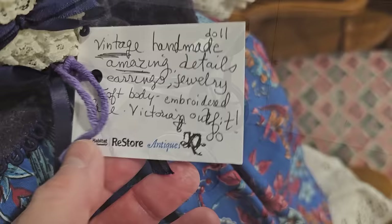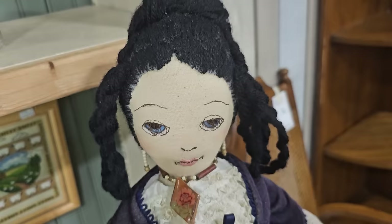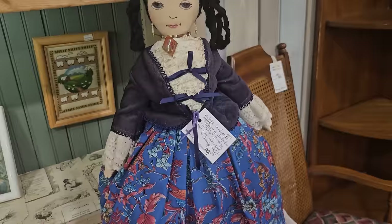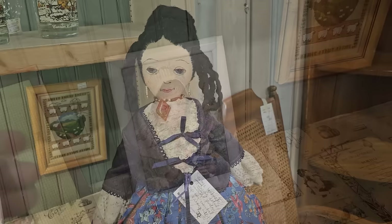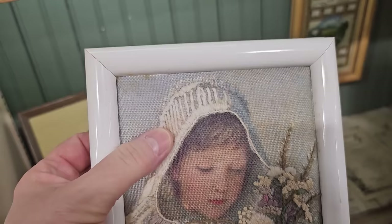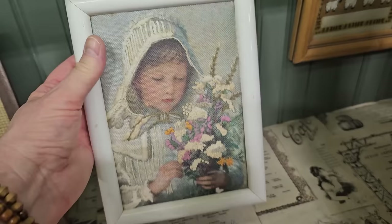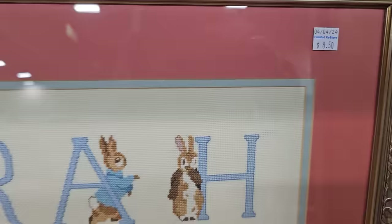I just wanted to showcase this vintage doll — they've got it here for $20. They were impressed at the details — it's got fancy jewelry and someone made her eyelashes. For all my viewers who love to do embroidery work, I just wanted to showcase this picture — they've taken a picture and done some type of embroidery work on it. Isn't that a great idea? What an heirloom gift that could be. And for your best friend whose name is Sarah, they've got her picture here for $8.50.